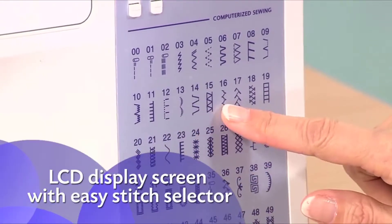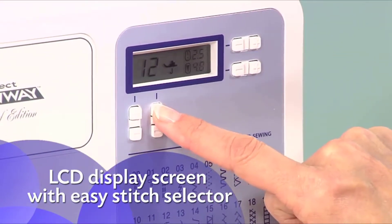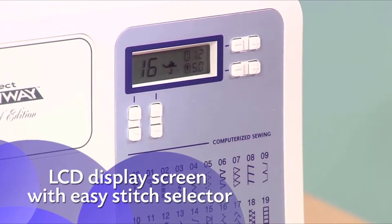Simply choose your stitches and settings with the push-button stitch controls and view your selections on the LCD display screen.